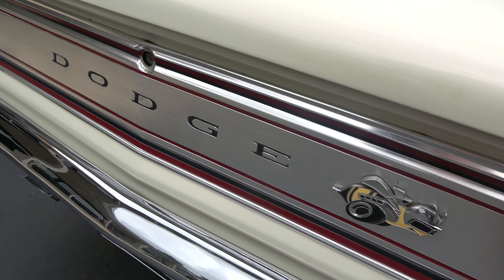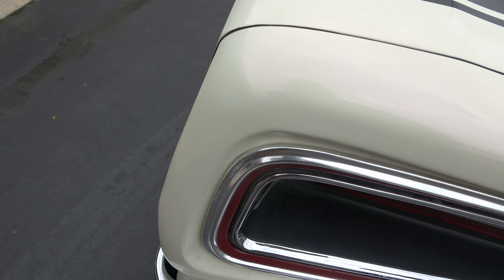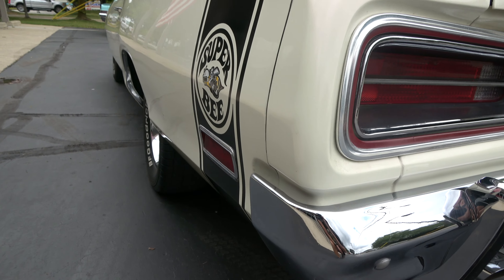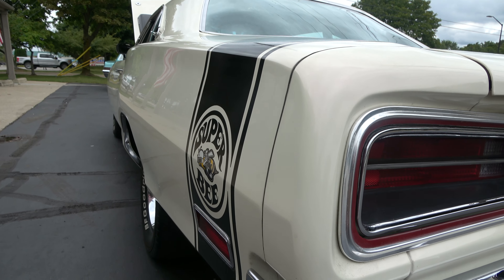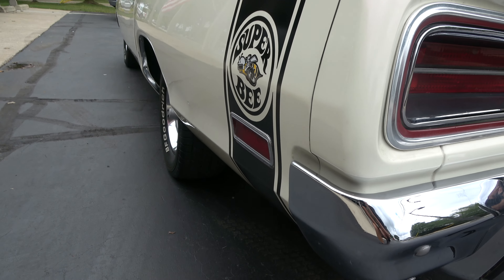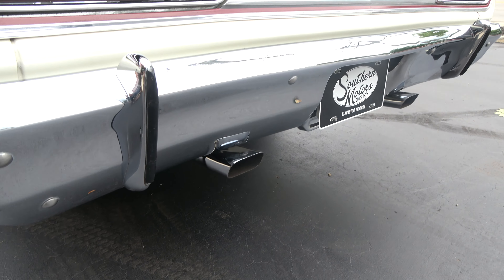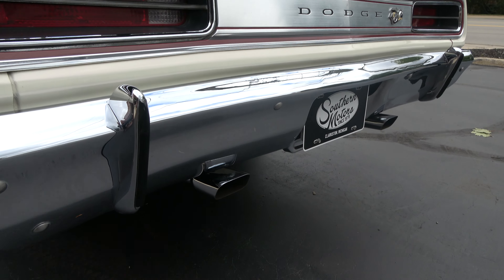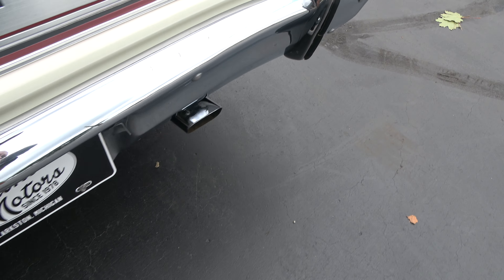That tail panel's really nice. You can see a little chip in the paint there, but it's a good, solid, straight body. It's got BF Goodrich Radial TAs all the way around it with the correct 14-inch Mopar rally wheels. It's got a good sound with a dual exhaust system in it with chrome tips.